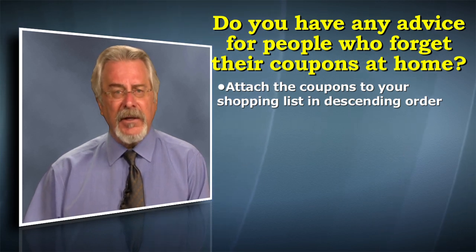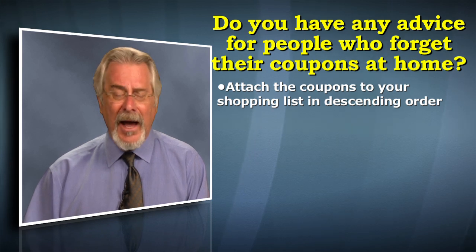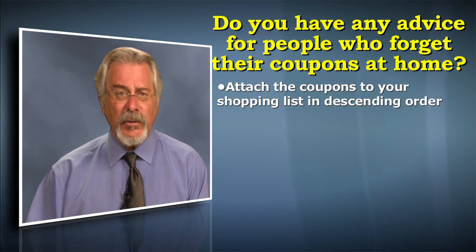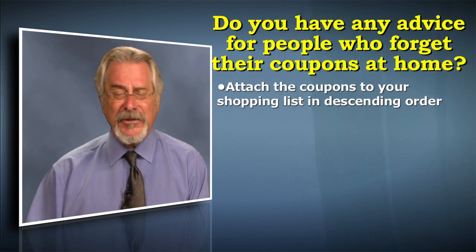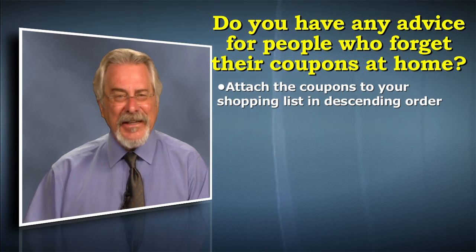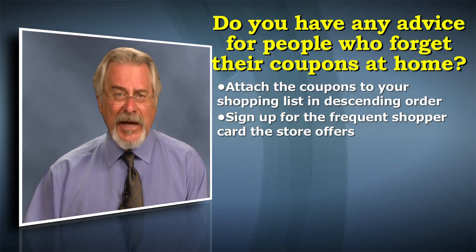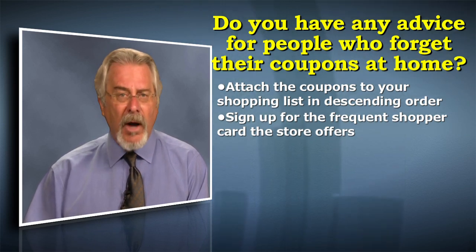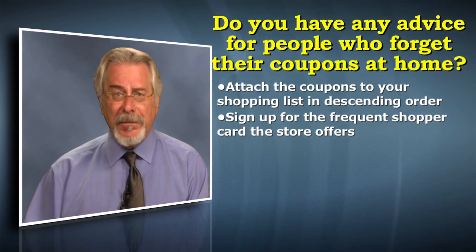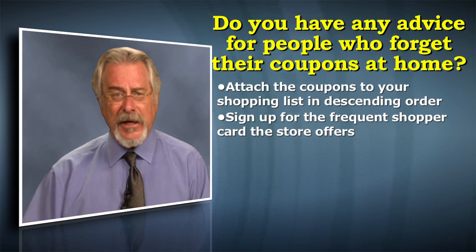That way, when you have the shopping list and the coupons next to each other, you're never going to have to worry. I can't tell you the number of times I'm in a checkout lane — I visit between 10 and 15 stores every week — and somebody gets to the cash register and says, 'Oh my God, I forgot my coupons at home.' Also, that frequent shopper card that so many stores have these days — you want to make sure you're signing up for that card because it could be a double play where you've got a coupon and the frequent shopper card savings on the same product.